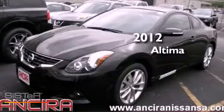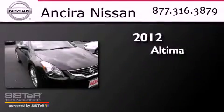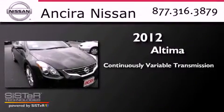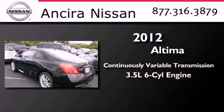This is a brand new 2012 Nissan Altima. This four-door sedan has a continuously variable transmission and a 3.5 liter V6.